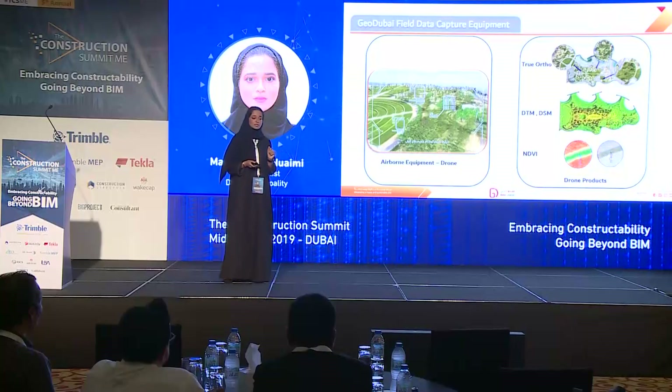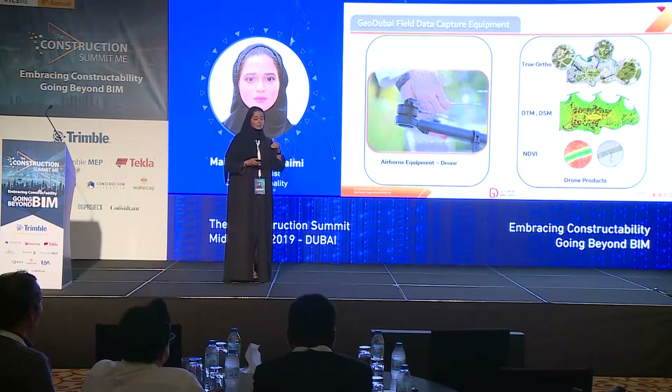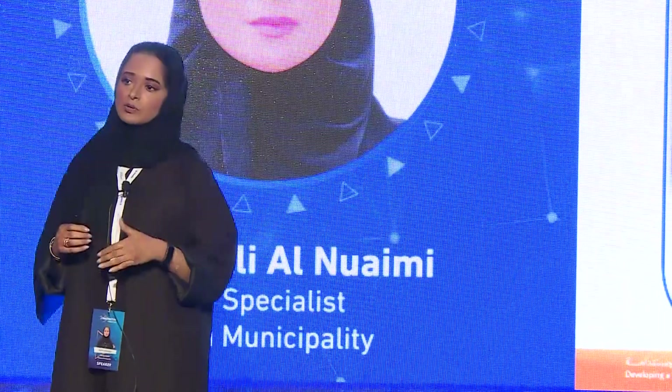Another technology we're using — I'm the first Emirati drone pilot — so we're using drones to provide high-resolution imagery and DTM/DCM data. We are also getting point cloud-derived data from the imagery, and we're extracting NDVI as well. In the future, we're planning to add LiDAR devices to our drone to get even more information.